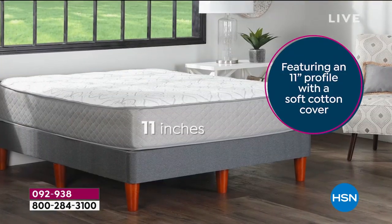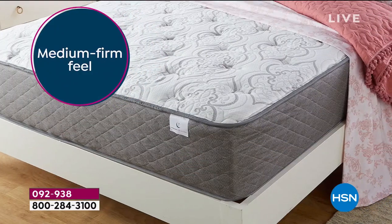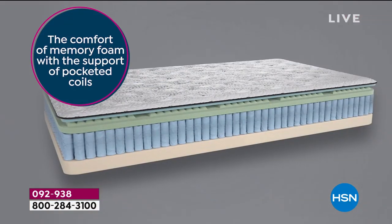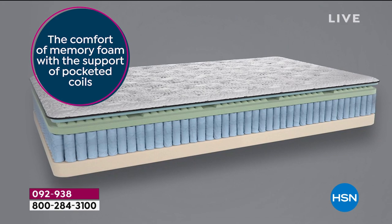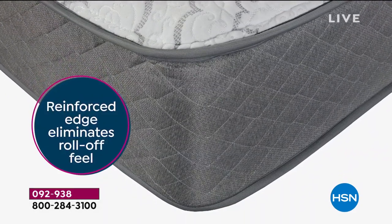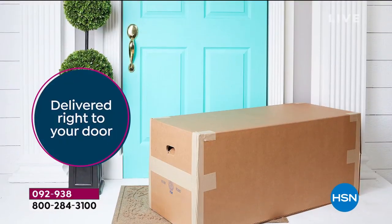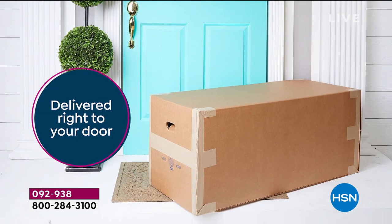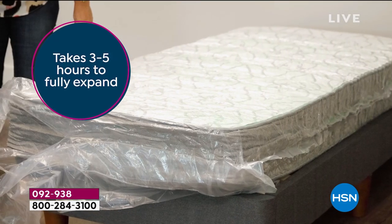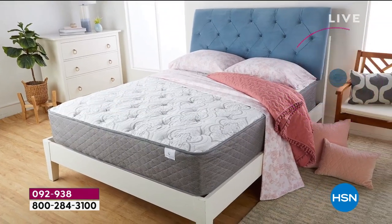This is our South Street Loft mattress, and it is what we're calling a hybrid — or as we affectionately refer to it, the Goldilocks, because it is the best of all worlds. It is a hybrid between foam and coil, and featuring brand new, innovative, latest technology in quantum coil that will literally keep you cooler and more comfortable.